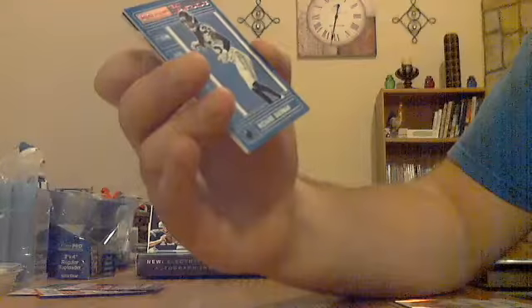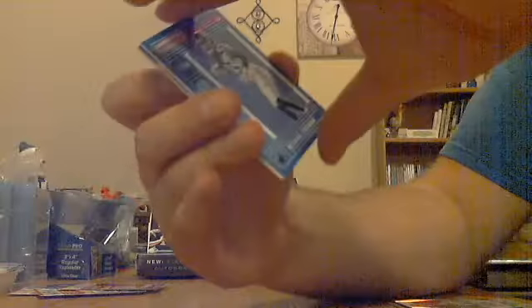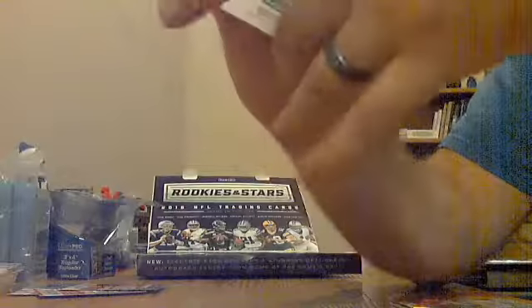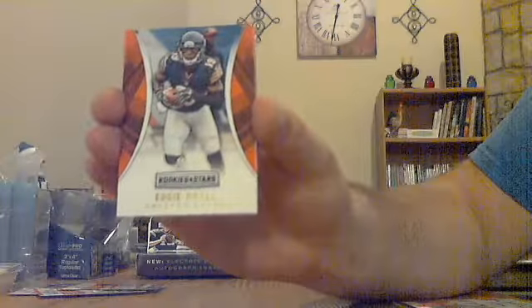JJ Watt Century Stars red for the Texans, not numbered. Big Ben red ticket, not numbered for the Steelers. Red Richard Sherman Team Infrastructure for the Seahawks, not numbered. Rookie Keanu Neal for the Falcons. First backwards one: Eddie Royal, numbered 4 out of 10 — nice low number for the Bears.